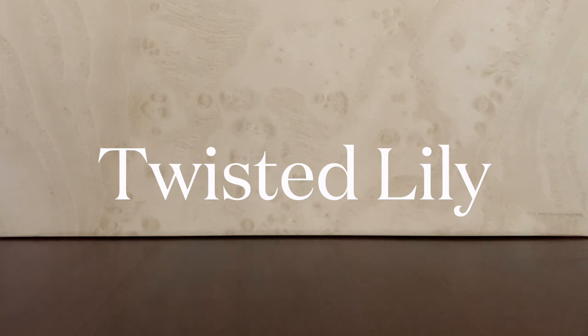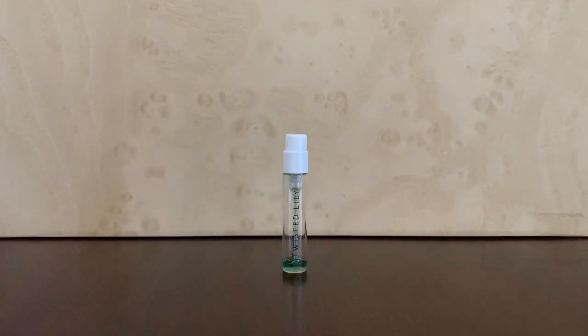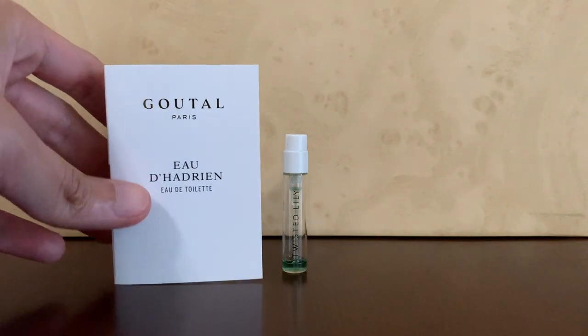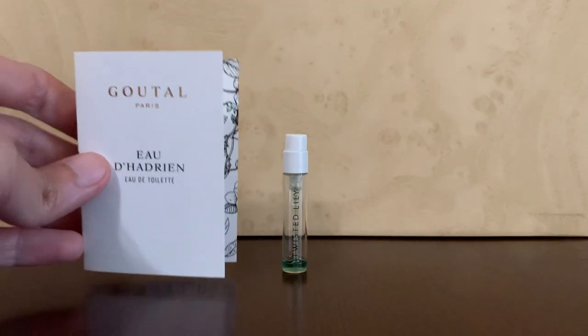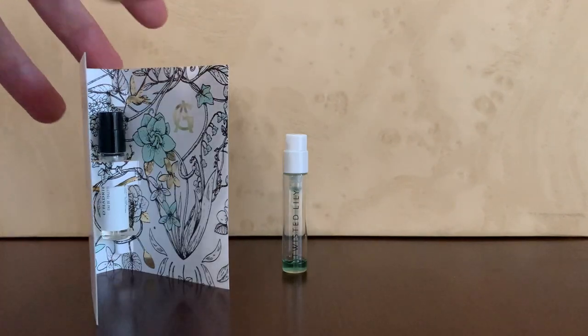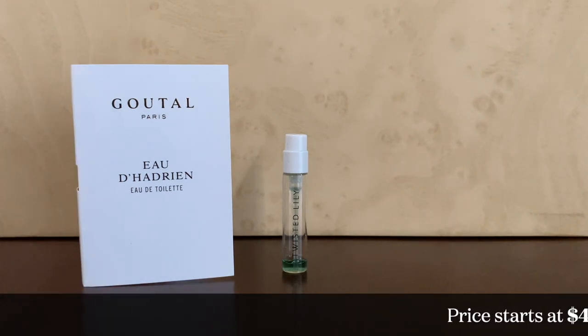So Twisted Lily samples look like this. One of the reasons I like them is that there's a higher chance of getting a branded, official sample. For example, this one is a Gutal sample. Even though the product photo was showing a generic carded sample image, I still got the official one, which is really nice because some of these have very nice artwork and contain the notes and additional information on the carded sample itself.